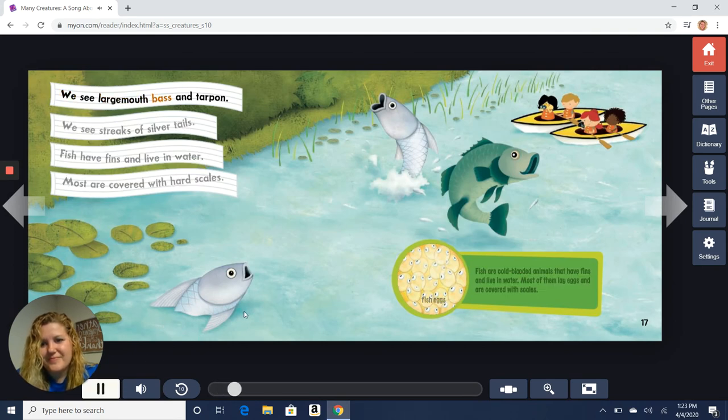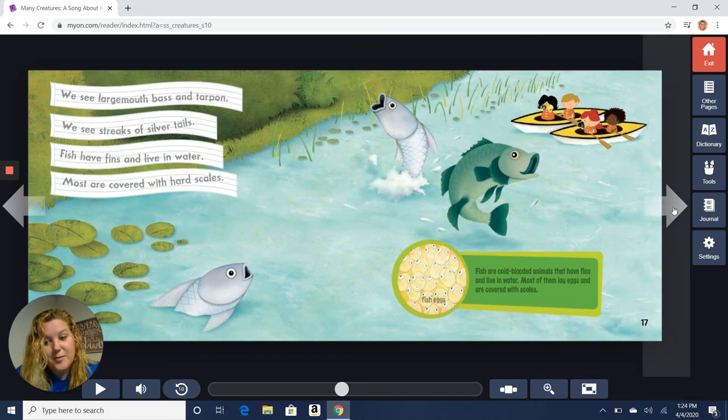We see largemouth bass and tarpon, we see streaks of silver tails. Fish have fins and live in water; most are covered with hard scales. The next classification group is fish. Fish are cold-blooded animals that have fins and live in the water. Most of them lay eggs and are covered in scales. Fish have to stay in water in order to survive, so you'll have to go visit some water if you want to find some fish.